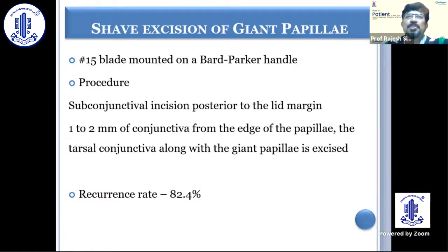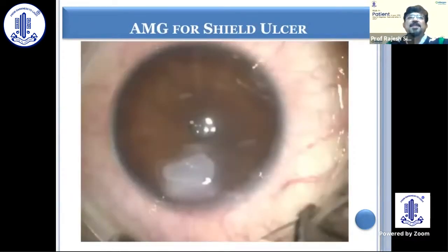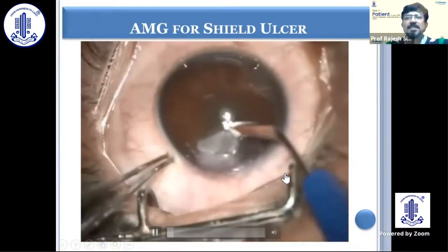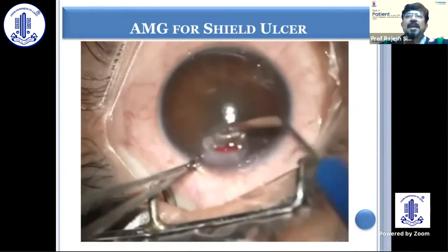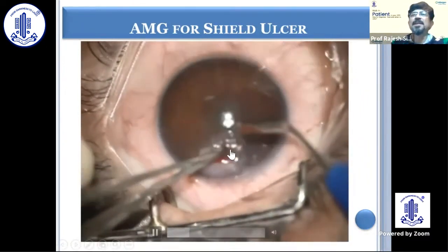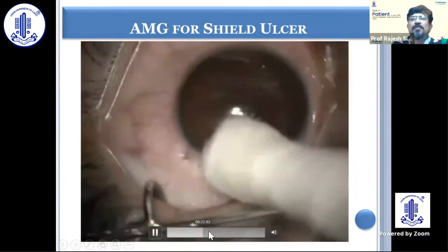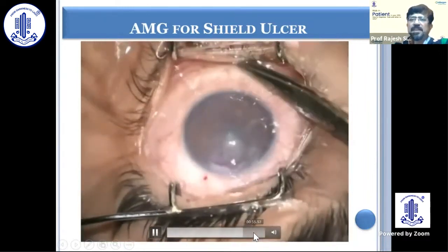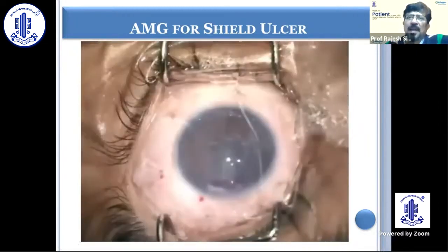A couple of studies have shown shaving of giant papillae and use of amniotic membrane with good results. If there is a shield ulcer, you may have to remove the plaque. As you can see, this is a case of shield ulcer because of mechanical rubbing. What you do is remove the plaque, and if there is a thick gutter, you may have to do a multi-layered amniotic membrane followed by an overlay. If the gutter is not deep, a single overlay of amniotic membrane will be helpful. The patient is simultaneously managed for the allergy with anti-allergic medications, both topical and, if needed, systemic.